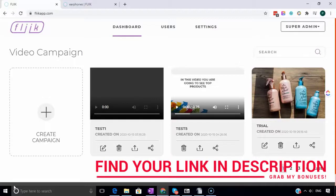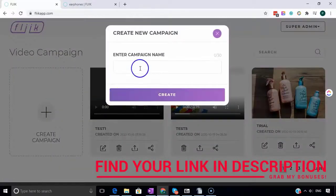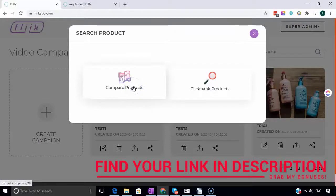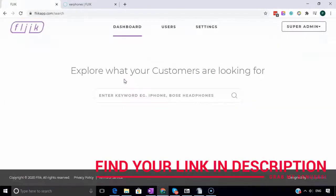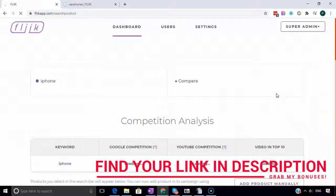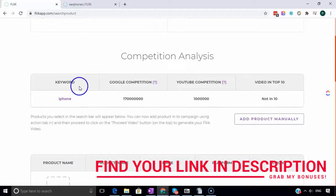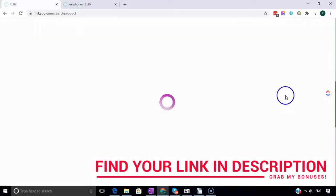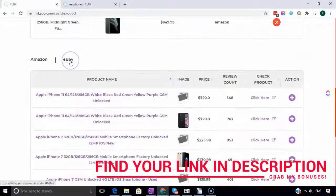Once you log in to Fleek you'll see a dashboard. The first step is to click 'Create a Campaign', then enter a name for the campaign and choose from 'Compare Products' or 'Clickbank Products'. We need to find what customers are actually looking for, so drop in a phrase - say iPhone - and click search. You'll see competition analysis for that phrase. Fleek integrates with Amazon and eBay so you can compare physical products from both platforms.